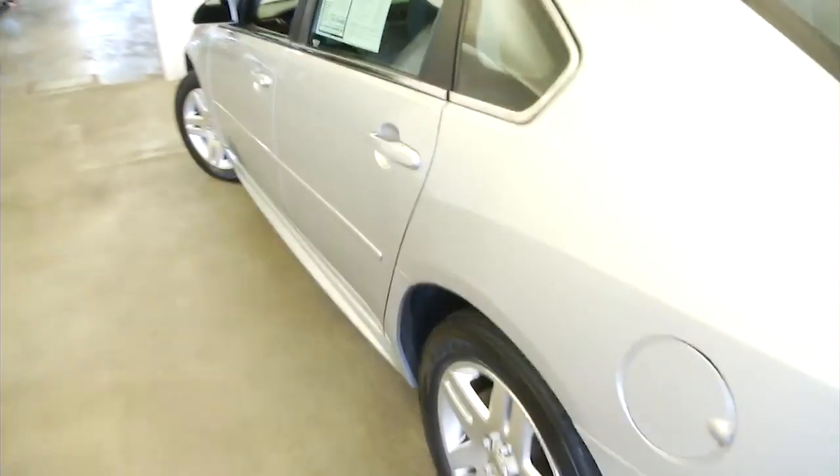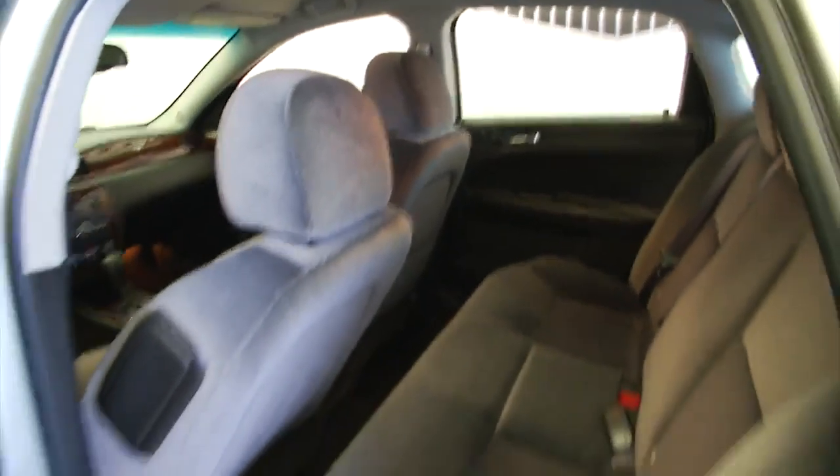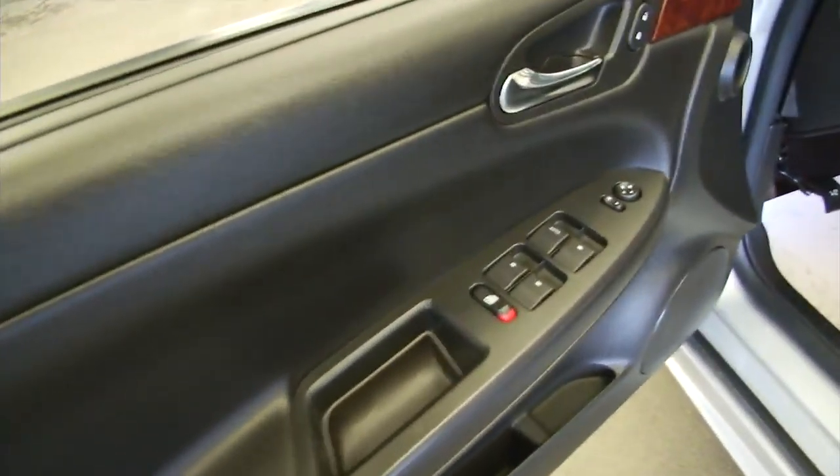You saw the all-weather mats. Making our way up front: power windows, power locks, power mirrors, power and manual seat adjustments. The cloth looks to be in really good condition.